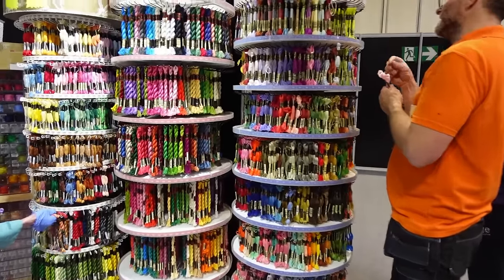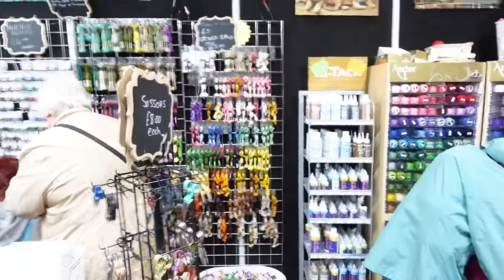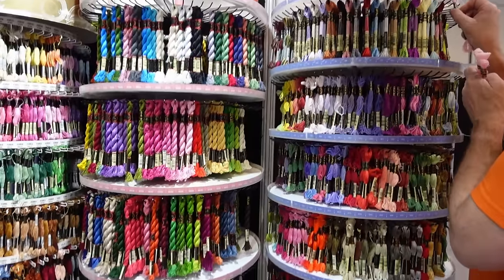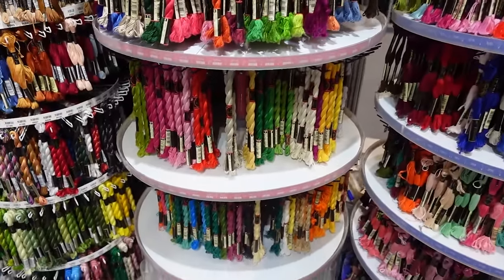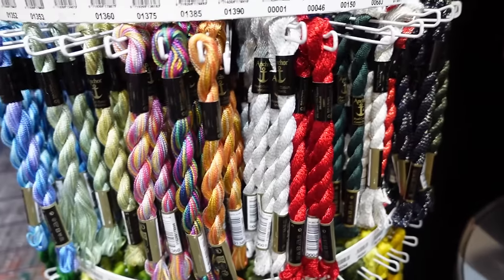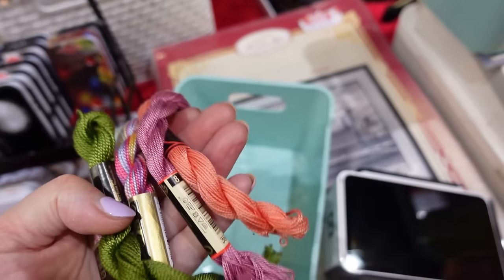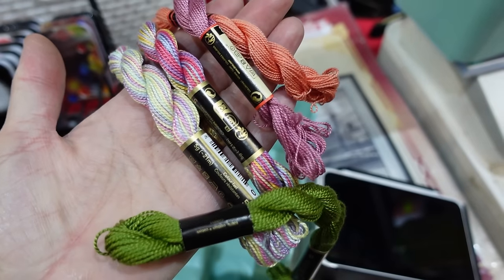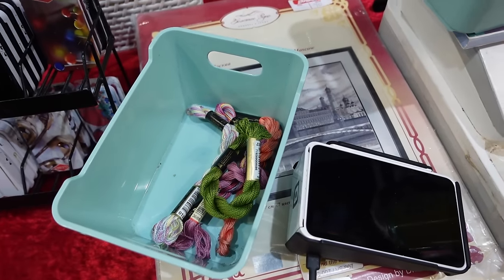I've made a beeline for the threads already. This lovely store is called JP Crafts and they've got just the most lovely display. Of course I've homed in on the pearl cottons — there's just such a luscious display. So far this is what I've got. I have lots and lots of stranded cotton but not so many pearl ones. I thought these would be a good addition to my box of colours. So I've broken the duck and been the first to get my money out.